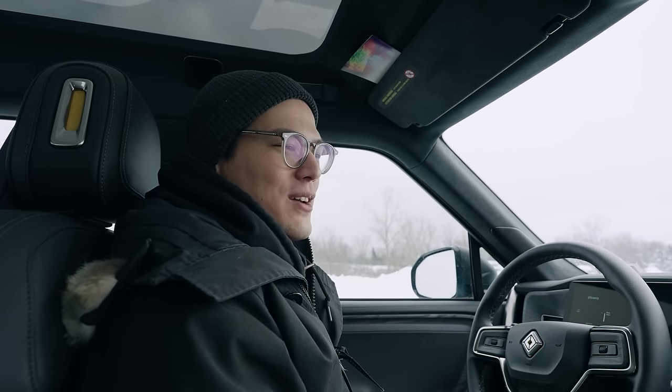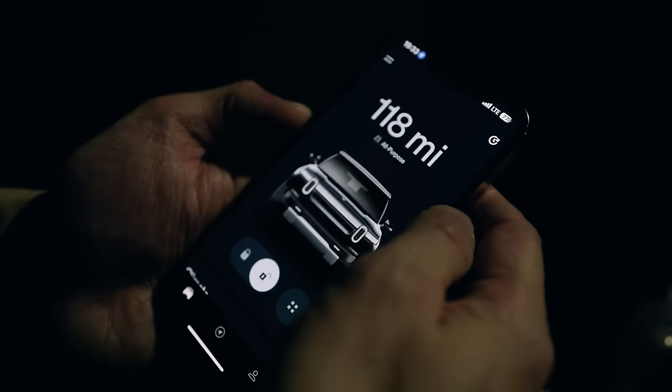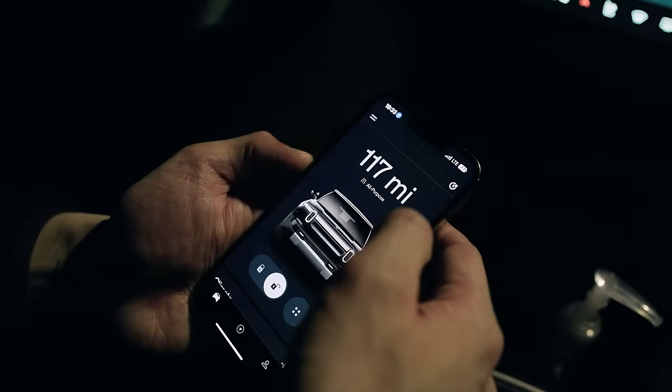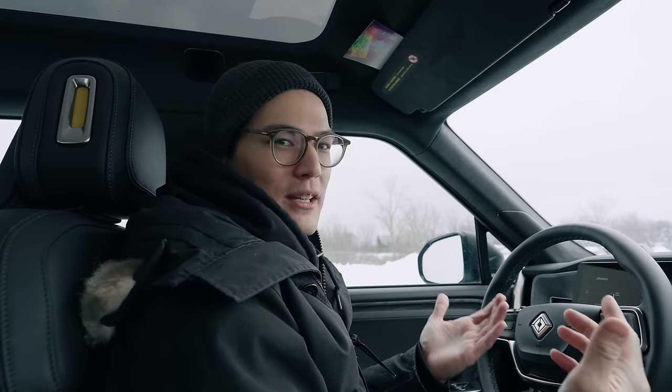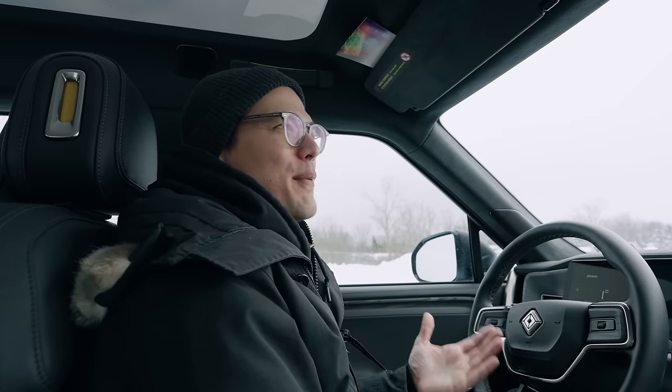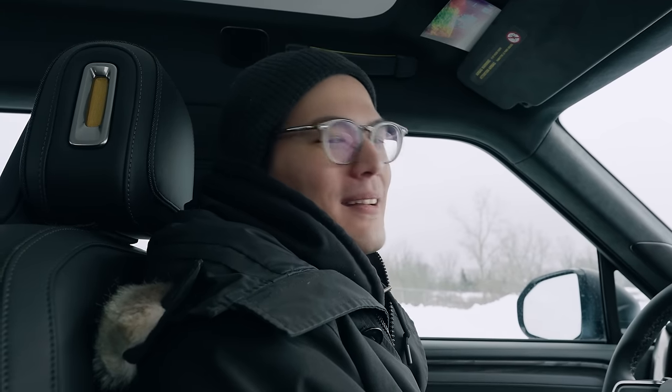One of the things I assumed before buying the car was that since it's internet-enabled with an app you can control it from, and it has video recording, I assumed you could monitor the car remotely via the app and look through the cameras — which you can't. GearGuard is only for use when you're in the car. There are very common products like Nest cameras where you can monitor stuff remotely, so that was a bit of a disappointment, but not a deal-breaker.